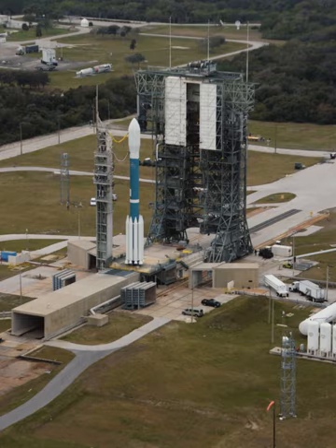Following the last military launch in August 2009, SLC-17A was withdrawn from use, and SLC-17B was transferred to NASA for two remaining launches.